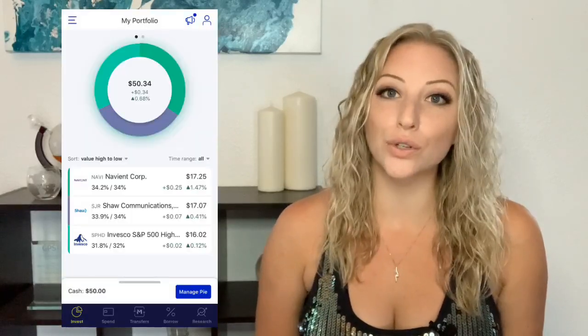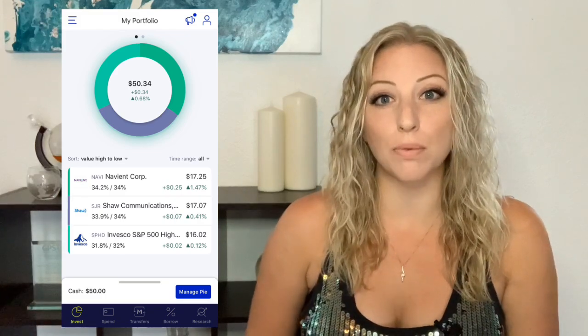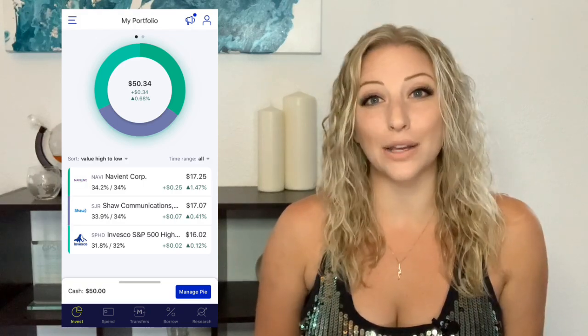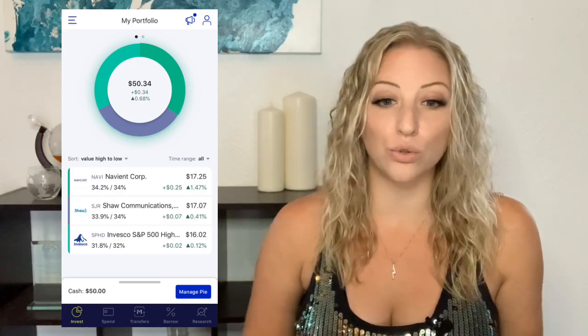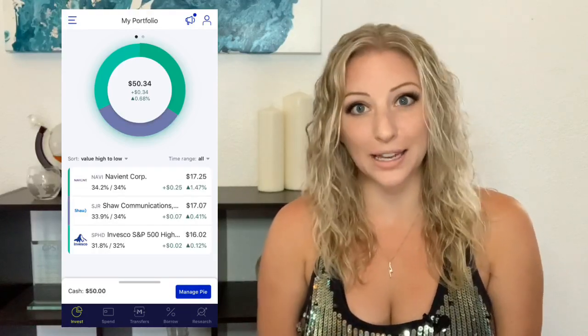Let's get right into this week's stock picks. Here's a screenshot of my current M1 Finance portfolio. You can see that my $50 was split fairly equally among these three different stocks. M1 Finance does allow you to do fractional shares, which is very helpful. When you're putting your money in, you just need to choose your stocks and then set how much of your portfolio you want invested into each. This week I invested in Navient, Shaw Communications, and the S&P 500 High Dividend Low Volatility ETF.